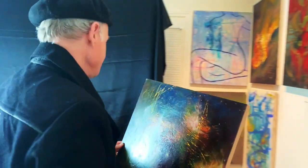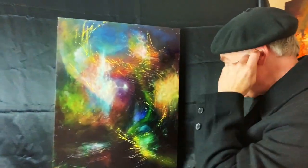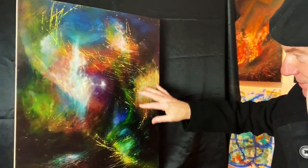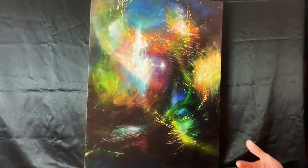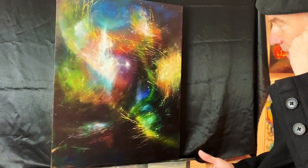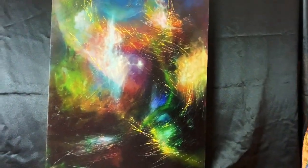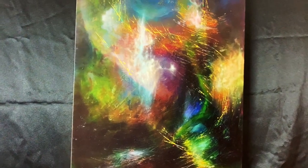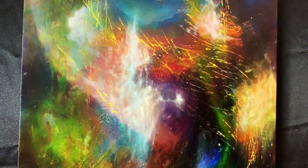I want to feature another little painting that you'll be able to see at my art show on November the 24th. This is an abstract, obviously, but it has elements of landscape. You could say it's more of a dynamic, science fiction, kind of fantastical environment.